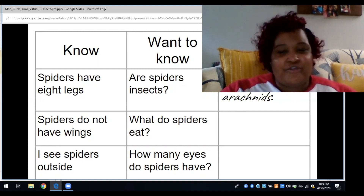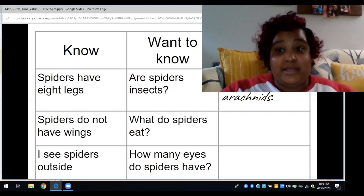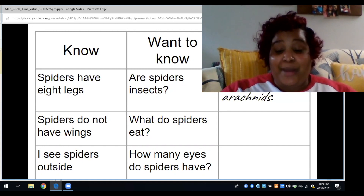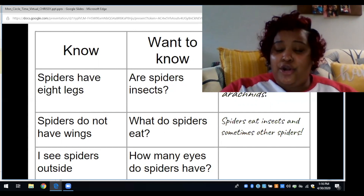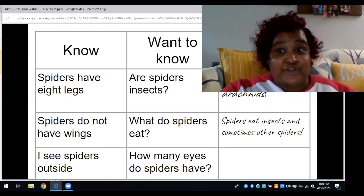Arachnids do not have antennae, but insects do. So they are kind of different. Remember, spiders are not insects — they are arachnids. Next, we learned that spiders eat insects like mosquitoes, moths, and flies, and sometimes other spiders too!